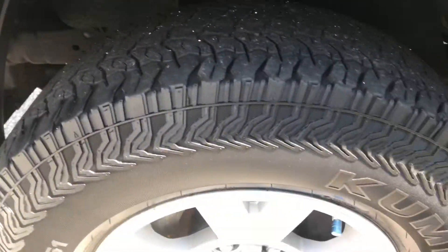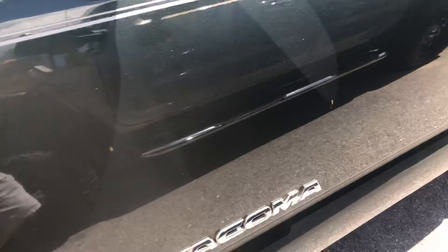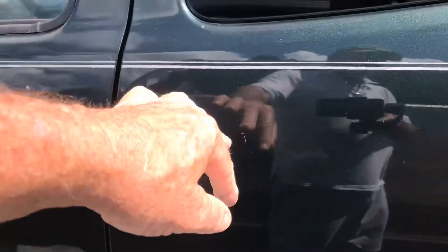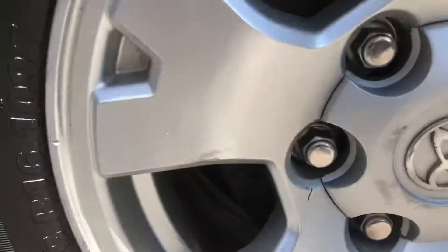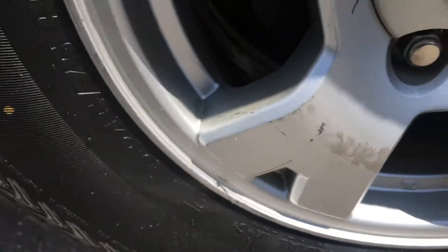Coming around the driver side. Same thing with this tire — it's a little weak in the front, but the wheel is fantastic, no curb rash. Down the side of the vehicle, no dents — a couple little hairline scratches, they're super minor. Tire in the back is good. There's a little curb rash on this wheel; that's the only wheel with a little bit of scratching. Not a big deal, not bad at all.